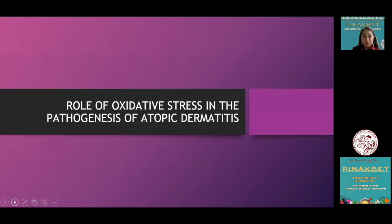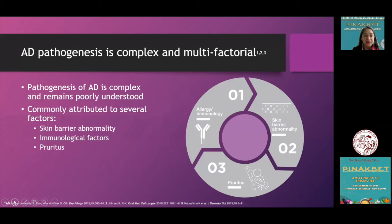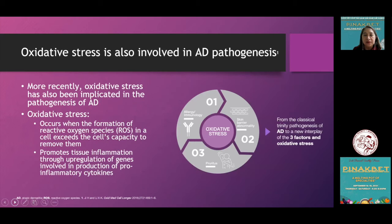Now we take a look at the role of oxidative stress in the pathogenesis of atopic dermatitis. Atopic dermatitis remains a very challenging skin disease — hard to understand and much more to manage. Much of what we know revolves around the interplay of three etiologic factors: dysfunctional immune response, dysfunctional epidermal barrier, and chronic intractable itch.